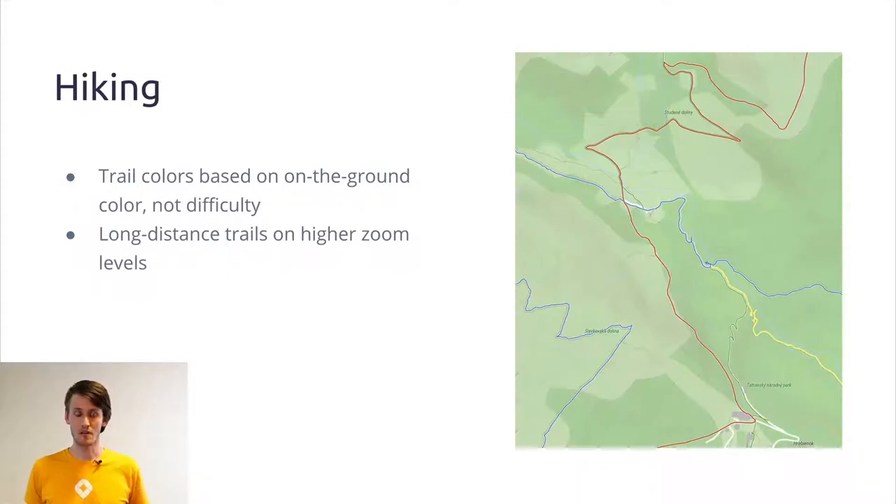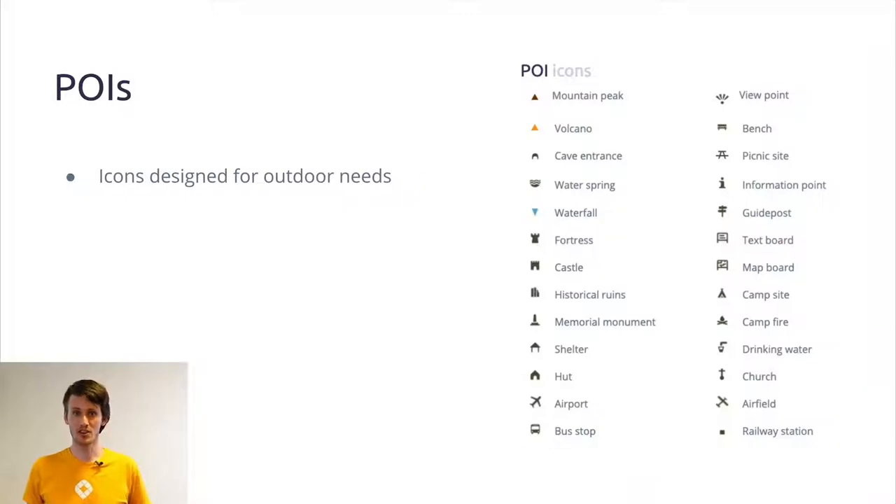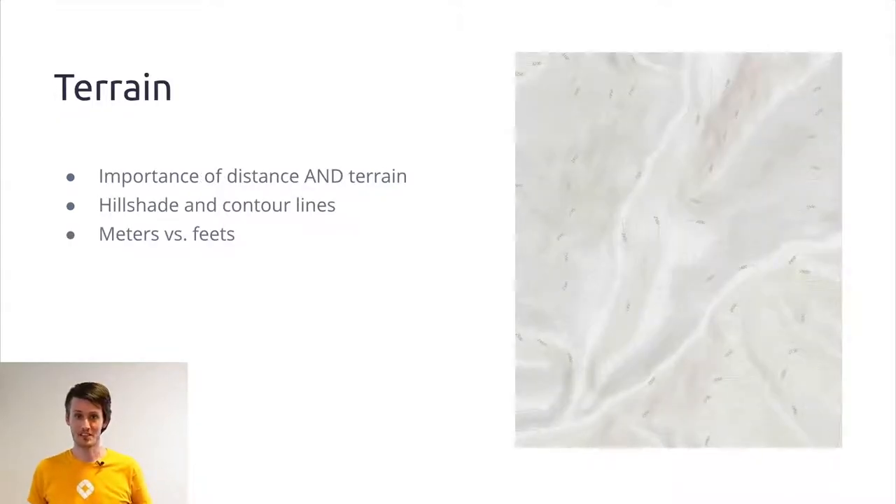When you start zooming in on our map, first you see the long-distance trails; zooming in further reveals local trails, and the color of each trail corresponds to what you see on the ground. For biking, all trails are represented by a dashed line, and more trails appear as you zoom in. At very high zoom levels you can see trails going from northern Scandinavia through all of Europe into southern Italy, but at zoom level 14 or 15 you also see local trails. For points of interest, we use icons already used in other outdoor maps that people can intuitively read.